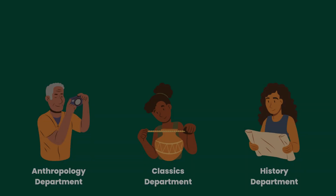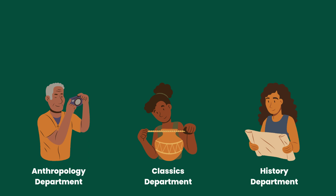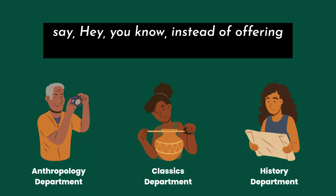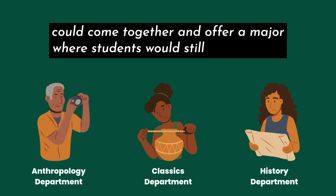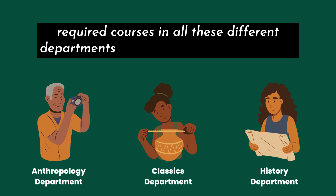Interdisciplinary programs aren't necessarily a different major, but it's more about how a major might be structured. In the previous examples I was mainly talking about a singular department or program offering a major. With interdisciplinary programs, I often see those coming about when there are archaeologists in multiple departments — for example, an archaeologist in anthropology, classical archaeology, and history — who come together to offer a combined archaeology major.